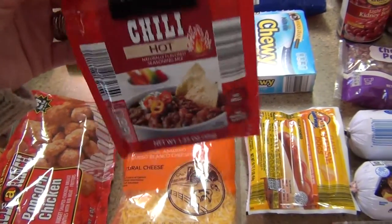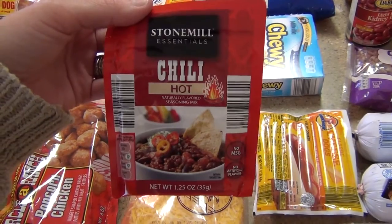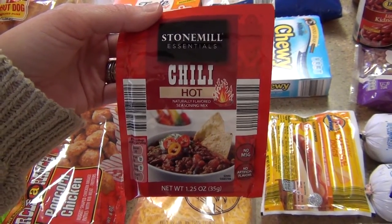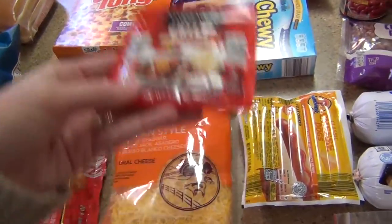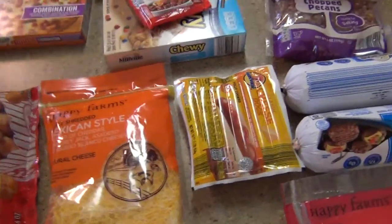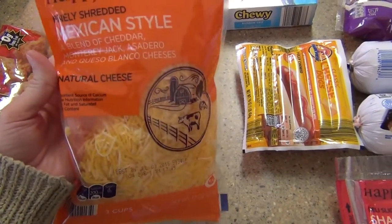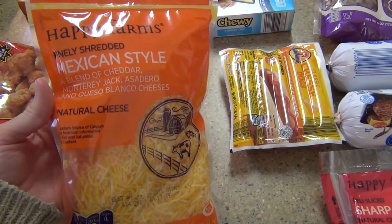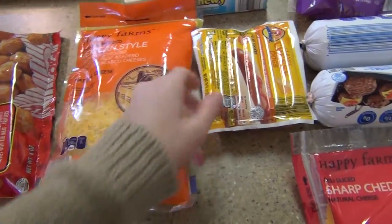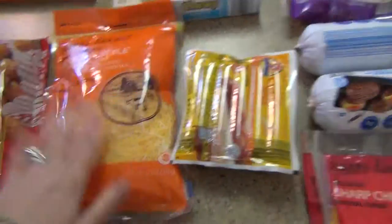Here's the chili packet — it was 59 cents. I used to buy the hot chili kit at Walmart for about $2, but this is 59 cents and it tastes just as good. I also picked up some shredded cheese, which I'm going to use for the chili dogs, the chili itself, and maybe a salad.